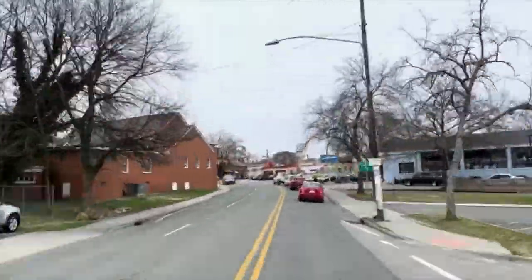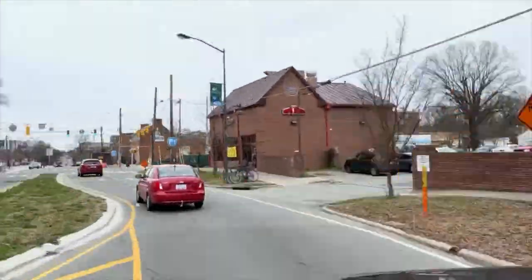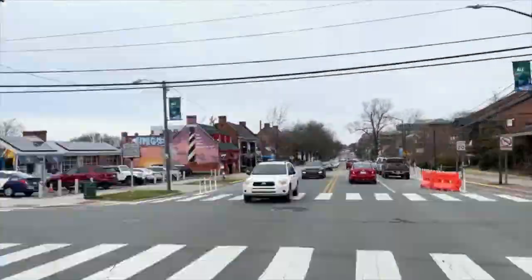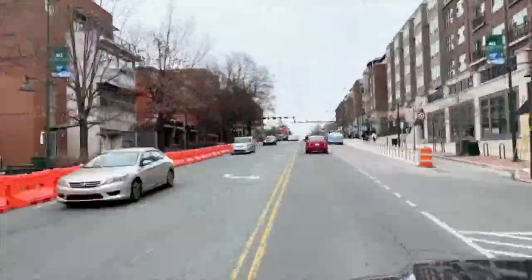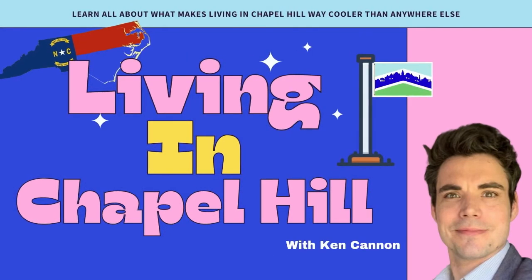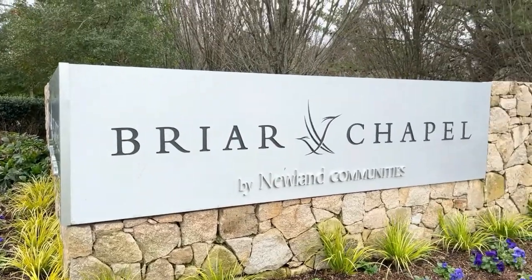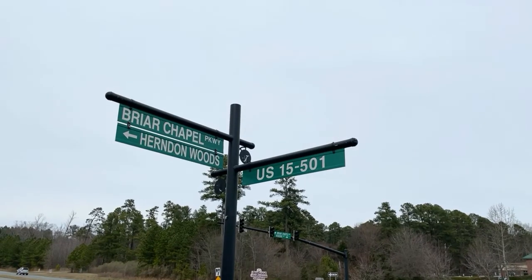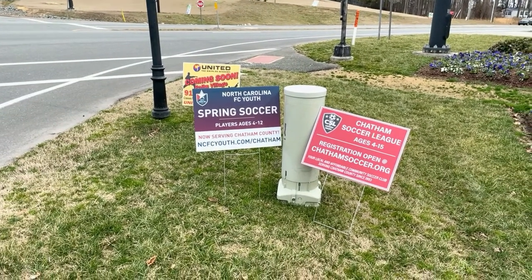Welcome to Living in Chapel Hill, the channel that's dedicated to helping you learn what it's like to live, work, and play in the coolest town in North Carolina. I'm your host, Ken Cannon. Today we're going to be talking about Briar Chapel — a neighborhood I get a lot of questions about, because it's one of the more affordable, entry-level neighborhoods in Chapel Hill that still has a Chapel Hill address.